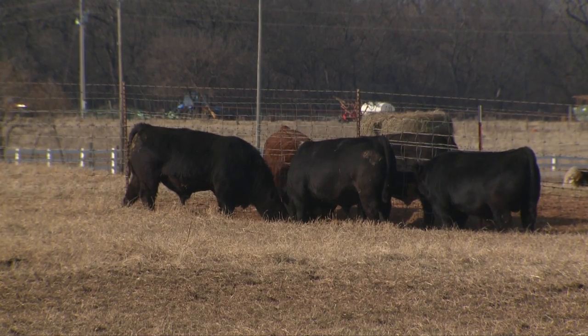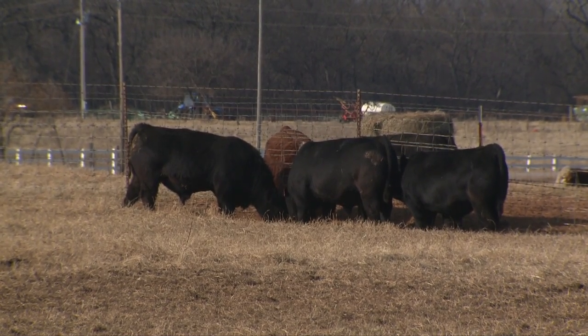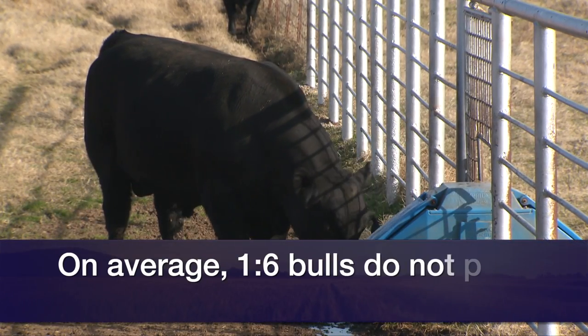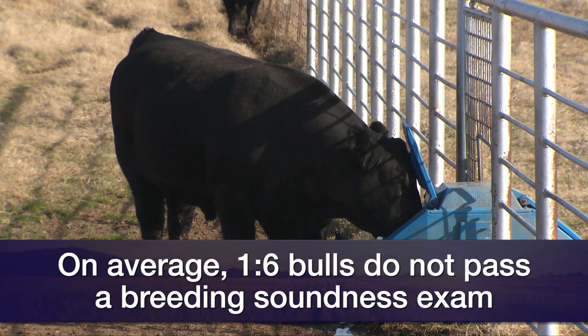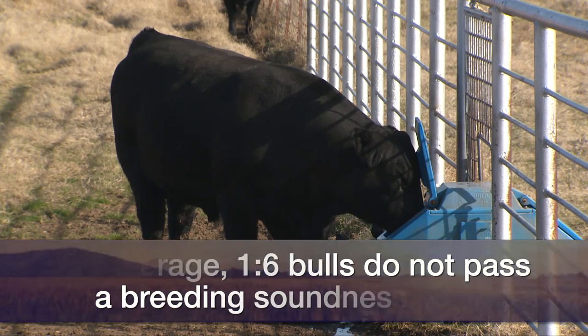There's some old data from Colorado back in the 60s and 70s where they looked at information from over 10,000 bulls and found that one out of every six actually did not pass a breeding soundness exam. That could be pretty costly if that one out of six happens to be in your herd, potentially causing you to lose a certain percentage of your calf crop the following year. That's why you want those bulls tested to make sure they're ready to do the job.